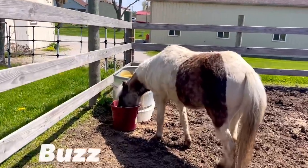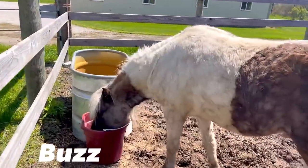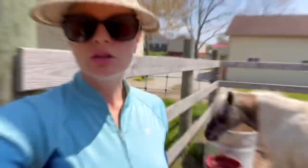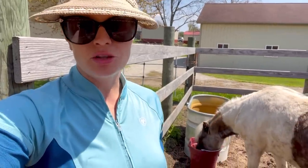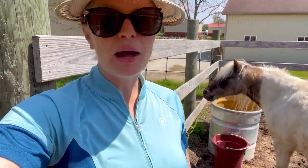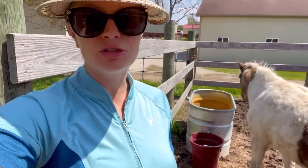And then we have little Buzz Lightyear. You getting a good drink? You're such a good boy. Little Buzz can't go out in the pasture because he is a small pony and they have a huge risk for foundering. You have to be very careful about that, so I will not let him go out on the grass at all. It's just way too risky with his size — he's just under 11 hands.